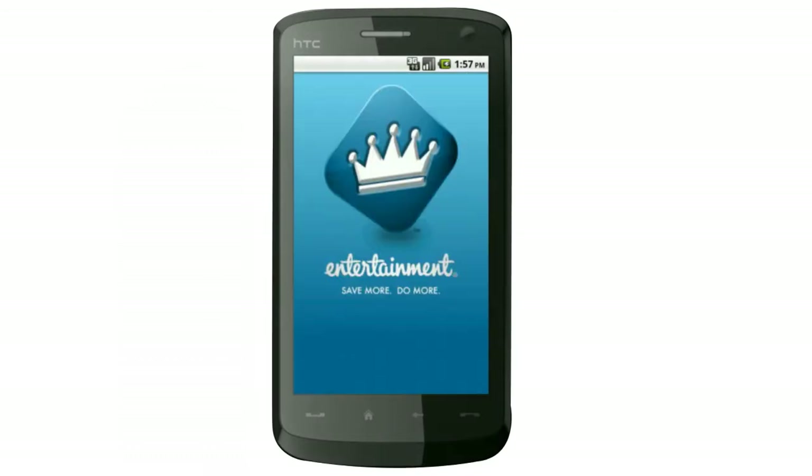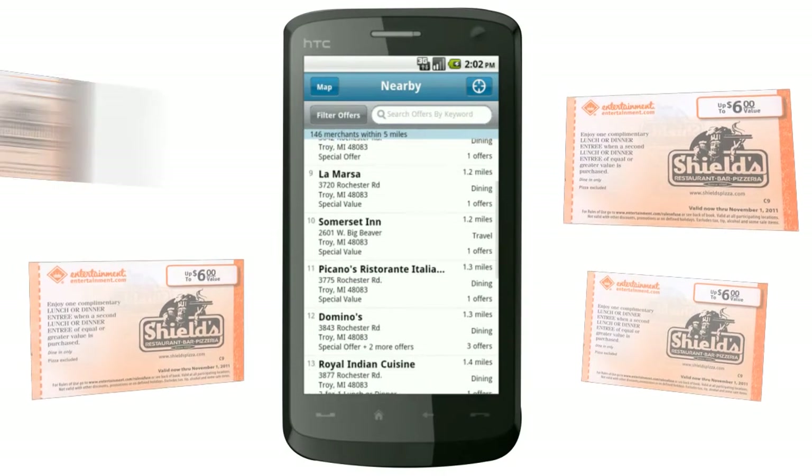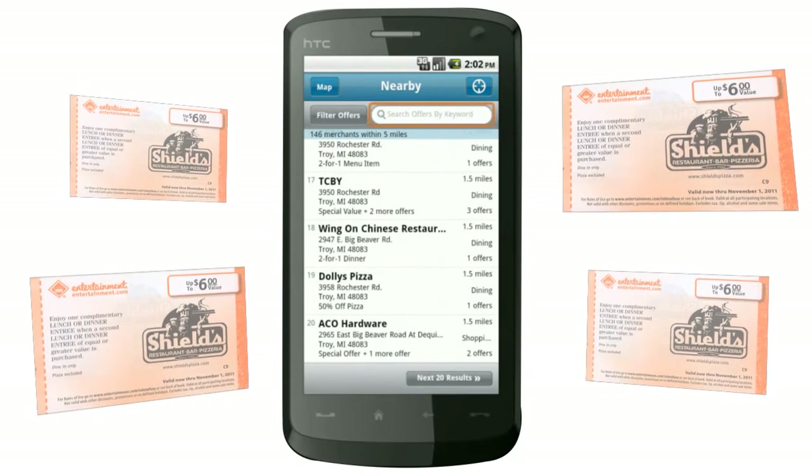Next, start saving. The Entertainment Book Companion App is just that — a companion to your 2011 Entertainment membership experience. Use your mobile device to find great savings near your current location. Then grab the coupon from your book to receive the discount from the merchant.